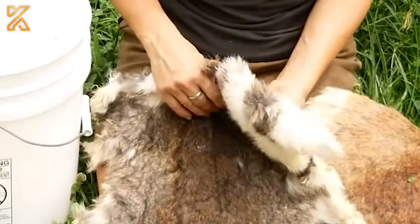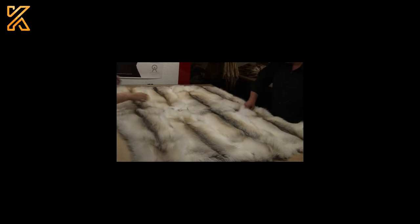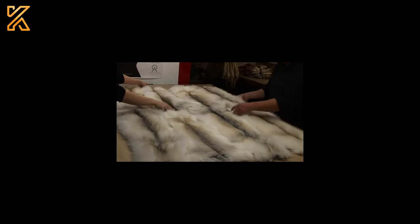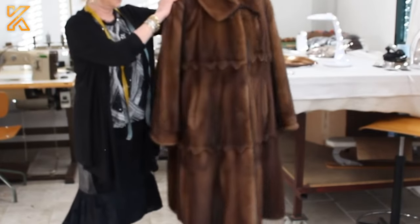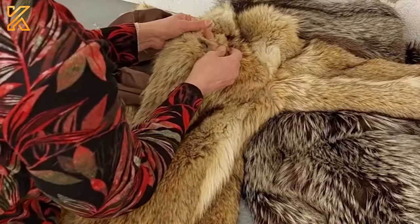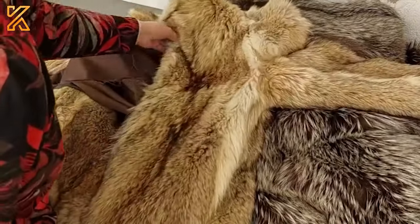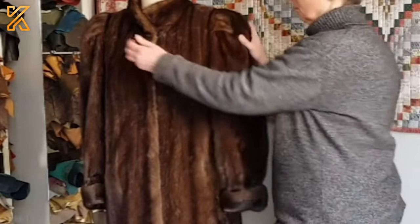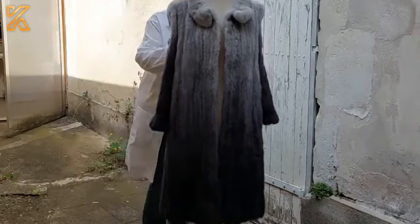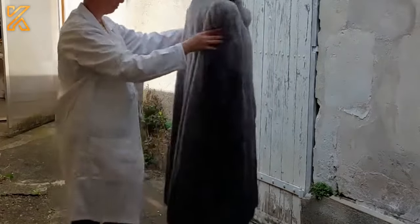Skilled artisans craft these rabbit fur garments — from the processing of rabbit fur to the detailed sewing process — creating unique handmade masterpieces. Attention to detail and artistic craftsmanship ensures that each rabbit fur garment is perfect and exquisite, and they also provide a warm and comfortable feeling on chilly days.